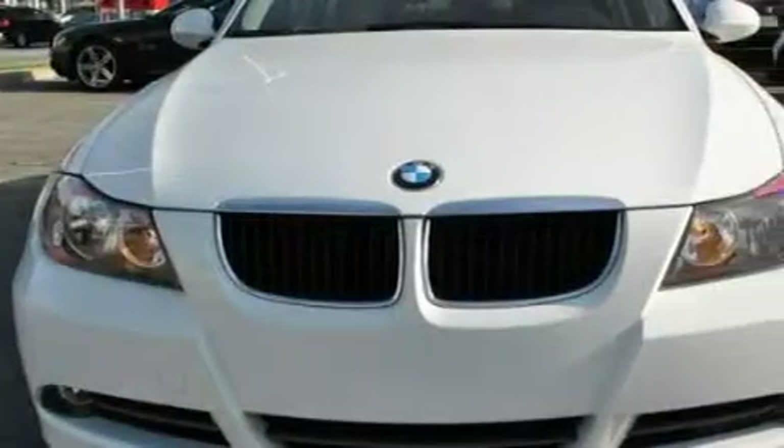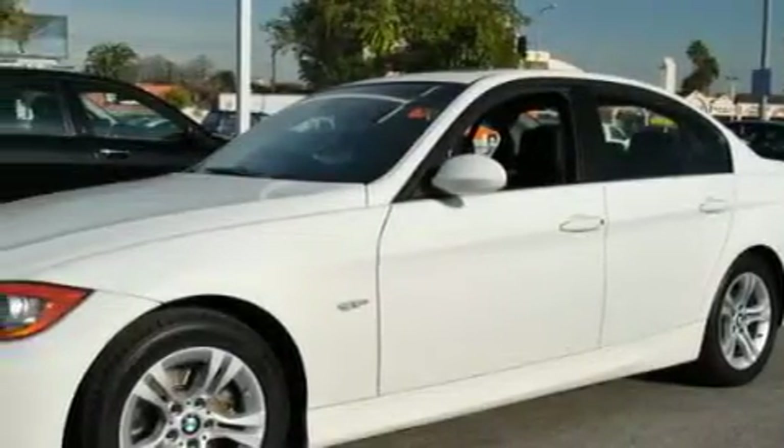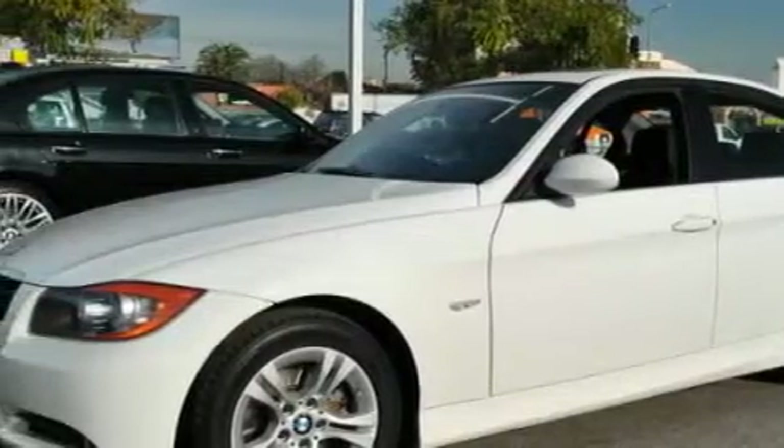A great fit and finish. Complementing this BMW's contemporary styling is a stunning array of desirable features which include a power sunroof, power windows, dual airbags, and an anti-lock braking system.